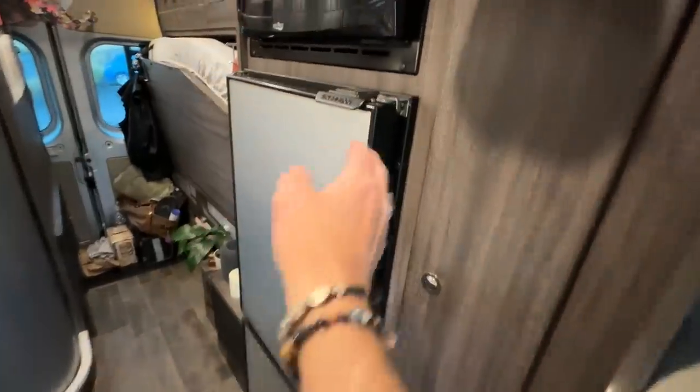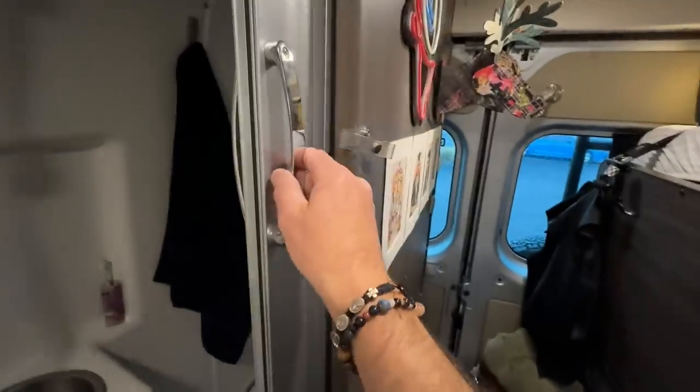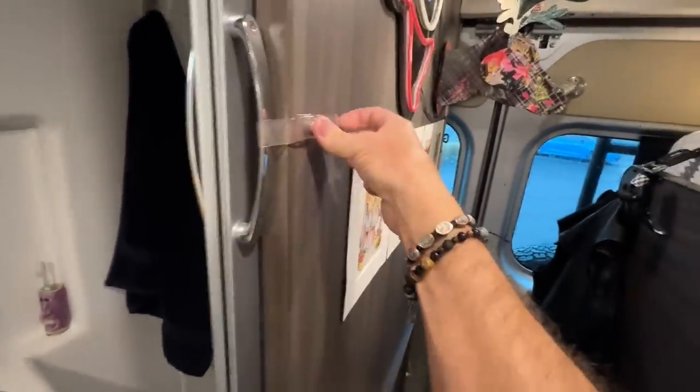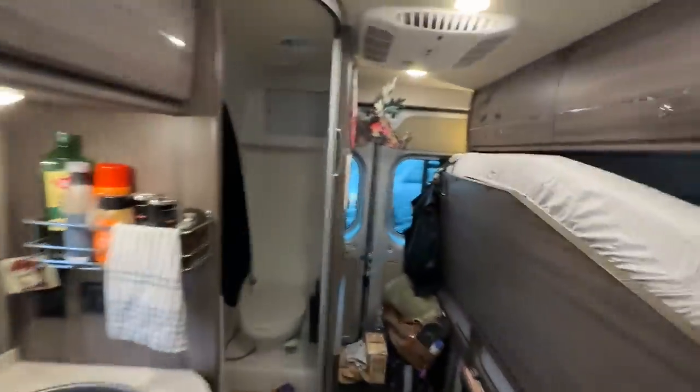Everything put away. Now we like to do a checklist — make sure we're ready to go. I touch every button to make sure the cabinets are closed: locked, locked, closed, locked, locked, closed. Keys. Lights.